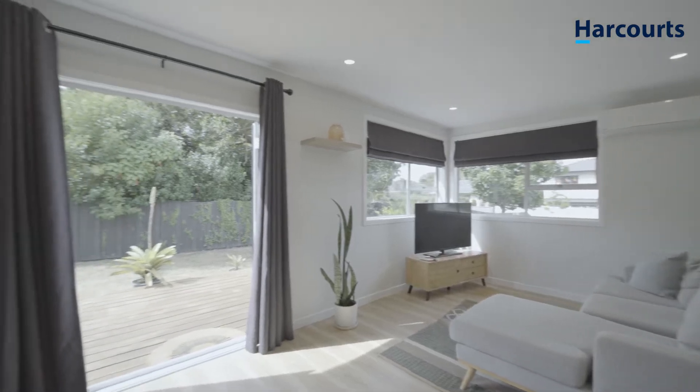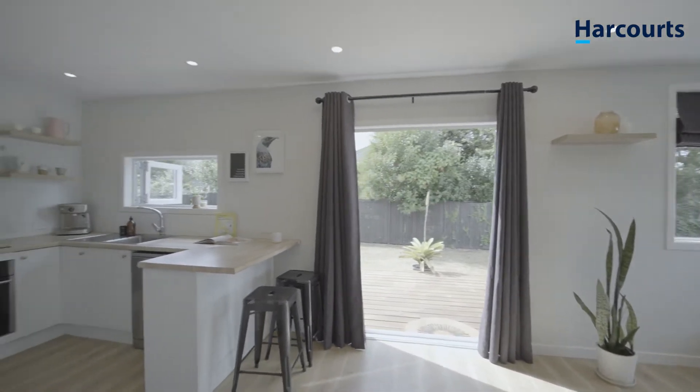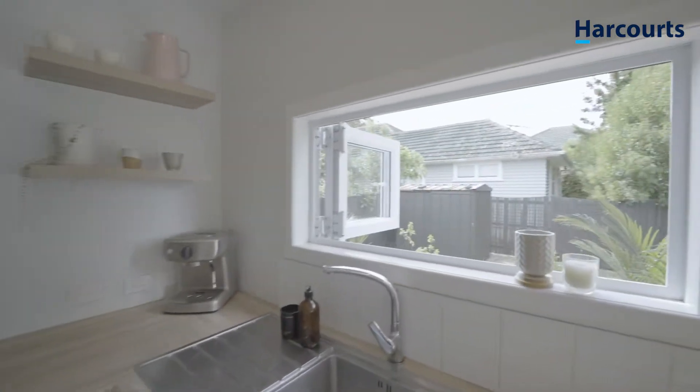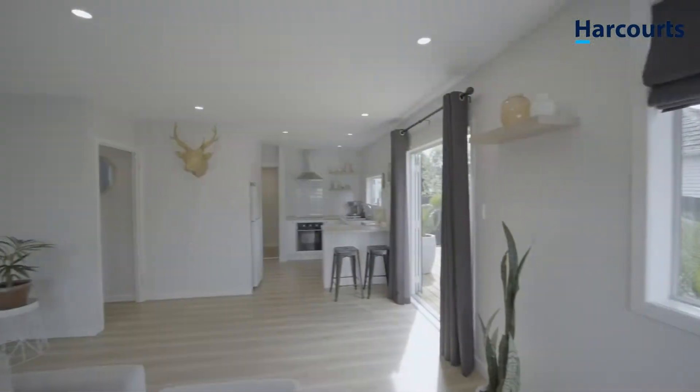The French doors lead from an open-plan living, dining and kitchen area onto a large sun-filled deck. The separate laundry offers additional storage, helping to keep your kitchen bench tops free of clutter. A serving window direct from the kitchen area to the deck provides extra convenience when entertaining friends.